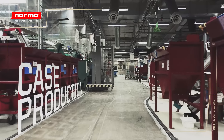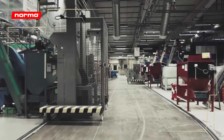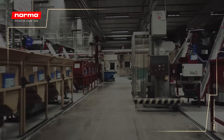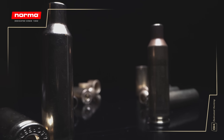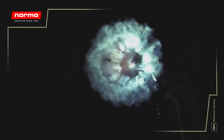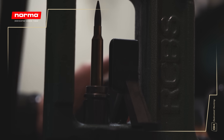Norma cases have long been a household name for reloaders around the world. Through the years, Norma has come up with a design that gives great consistency and performance. The cases are made of high quality brass, developed exclusively for Norma's purposes. The final product needs to be hard enough to withstand high pressure and heavy loads, but flexible enough to return to its original form every time it is fired.